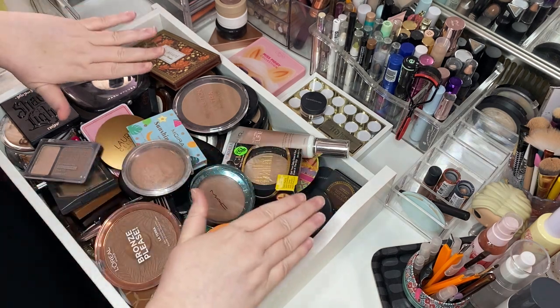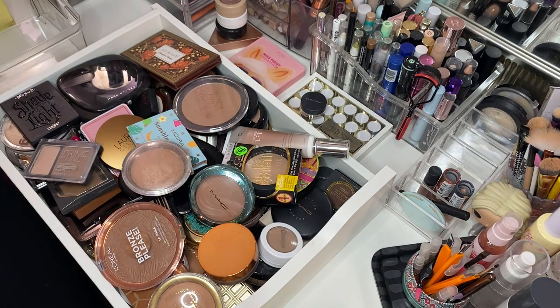So, this is a bronzer declutter and there are two drawers of bronzers. It's way too many, but I love them, so let's declutter. Same thing applies as in the blush declutter — I have friends and family who I'll give things to, so don't ask me for them. I know I have way too much makeup. Don't judge me. It's my hobby and I love it and it's hurting no one.